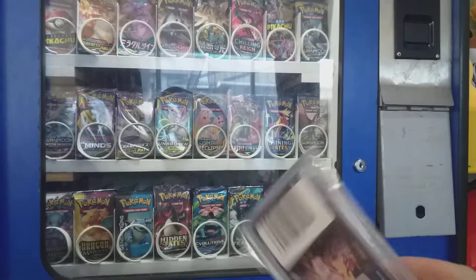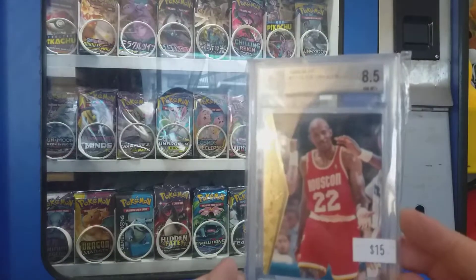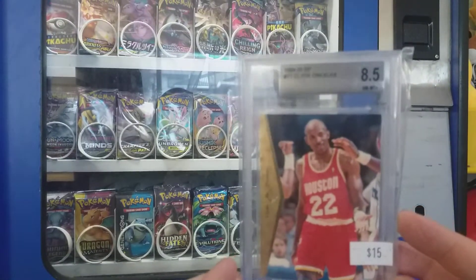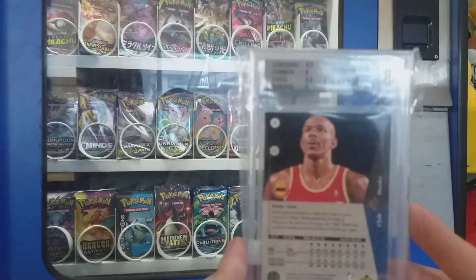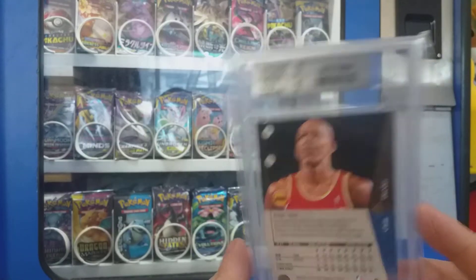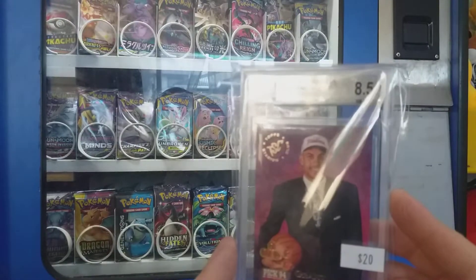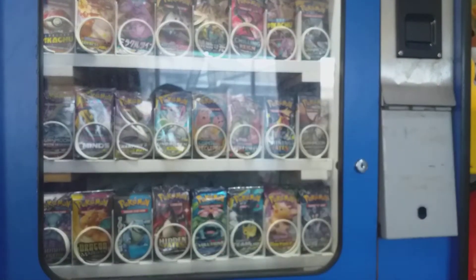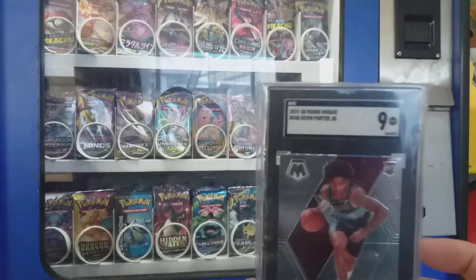Some good high grades as well. Now we've got a Clyde Drexler — not bad subgrades on the back there. Also got a Grant Hill 8.5. Like, this is cheaper than the actual grading cost, so you can't really go wrong.